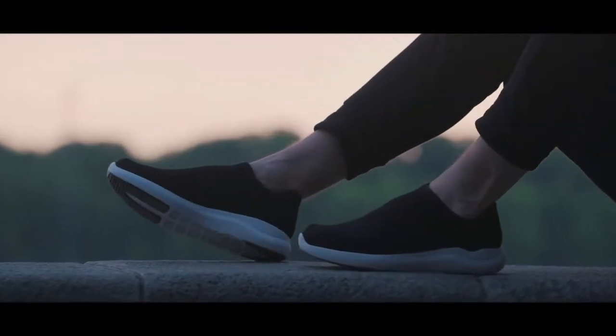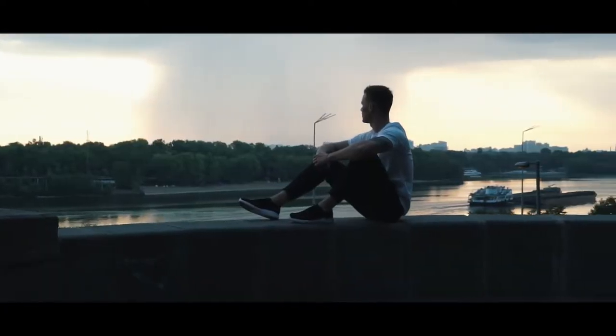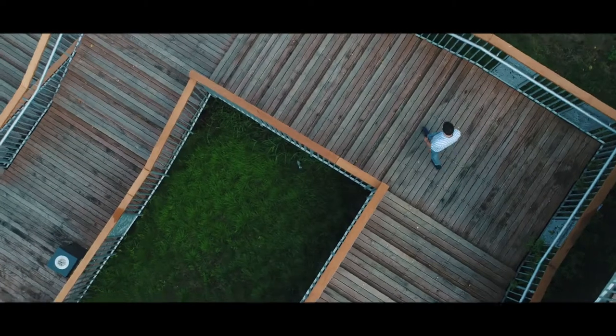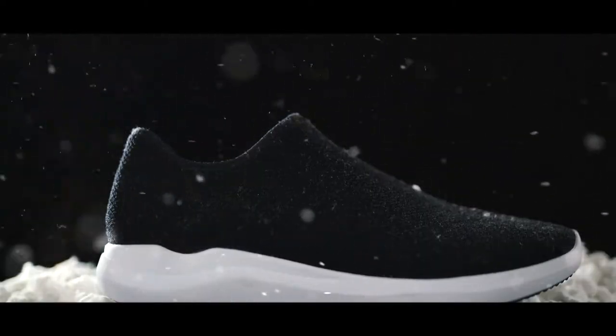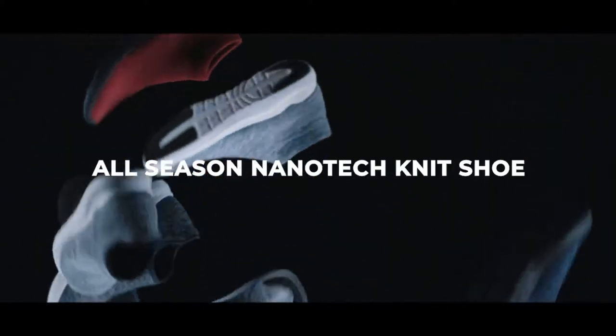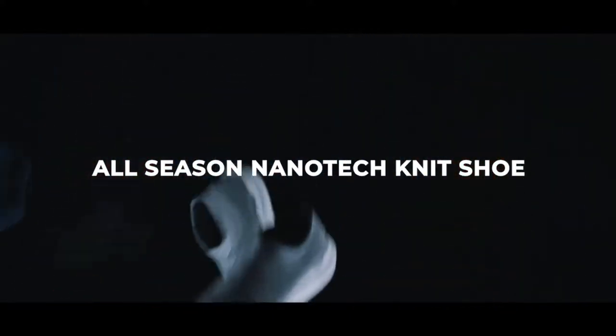It's a mix of your most comfortable slippers and your favorite outdoor shoe. A sanctuary for your feet, no matter if you're walking around the busy city in the hot summer, exploring nature's wonders in the snow, and everything in between. 12 spectacular features make VTECS the most advanced all-season nanotech knit shoe ever.